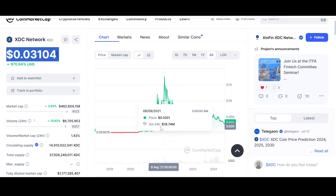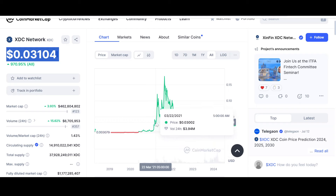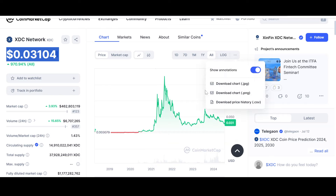In the all-time chart we have a lot of support levels in these areas. In my opinion, three cents to three and a half cents are really crucial levels — $0.032, $0.031, $0.0300. XDC has the potential to break through these resistance levels and beyond because of the fundamentals.